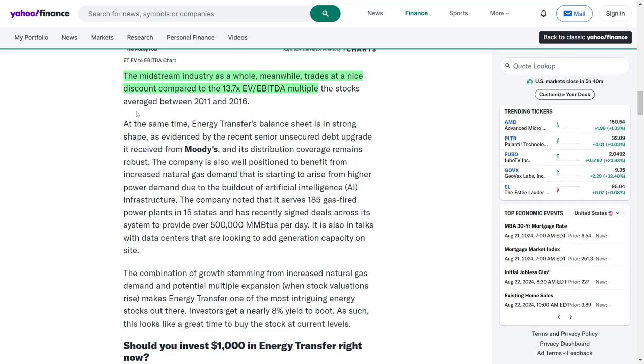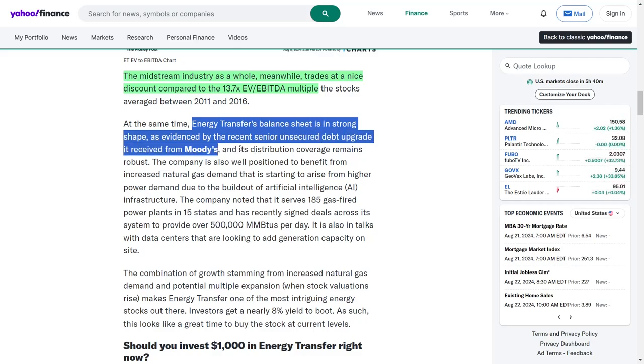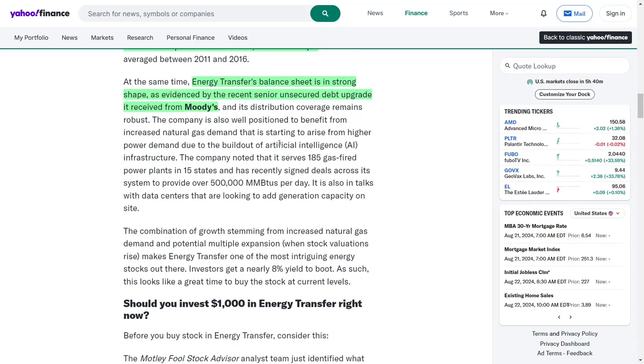Moreover, Energy Transfer's balance sheet is in robust condition, as indicated by a recent upgrade of its senior unsecured debt by Moody's. This upgrade reflects the company's strong creditworthiness and financial stability, which are crucial for long-term growth and investment. Additionally, its distribution coverage remains strong, providing a solid foundation for future distributions to unit holders.